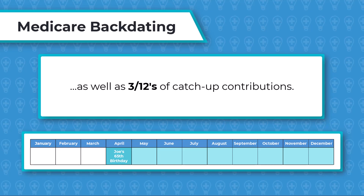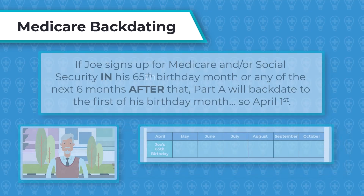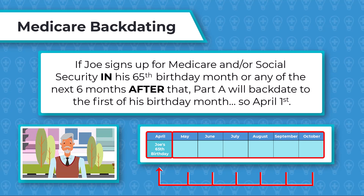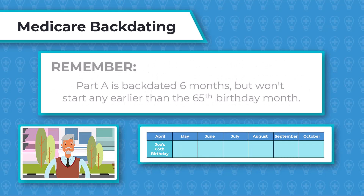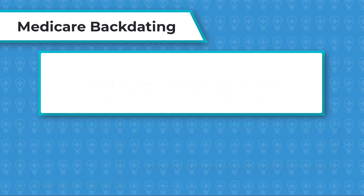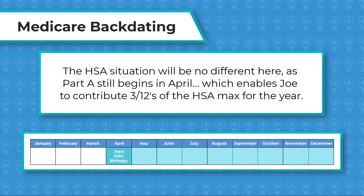Now let's make a slight alteration. If Joe signs up for Medicare and/or Social Security in his 65th birthday month or any of the next six months after that, Part A will backdate to the first of his birthday month — April 1st. Remember, Part A is backdated six months but won't start any earlier than the 65th birthday month. The HSA situation will be no different here, as Part A still begins in April, which enables Joe to contribute three-twelfths of the HSA max for the year.